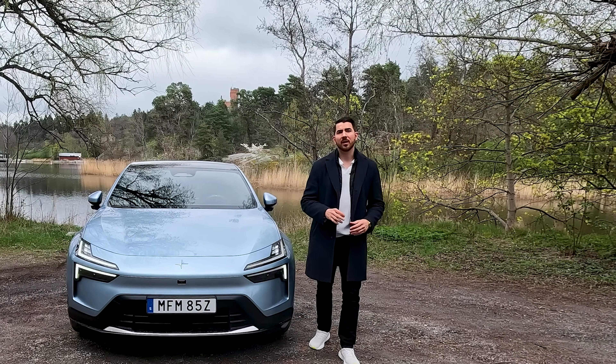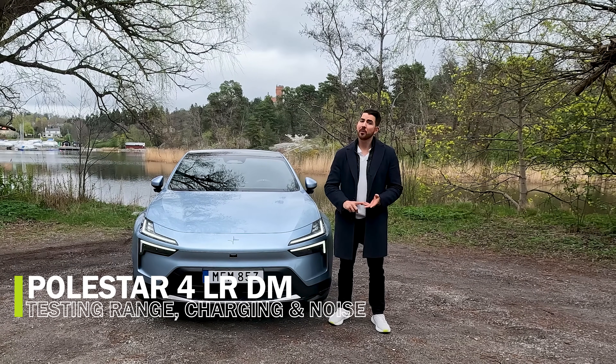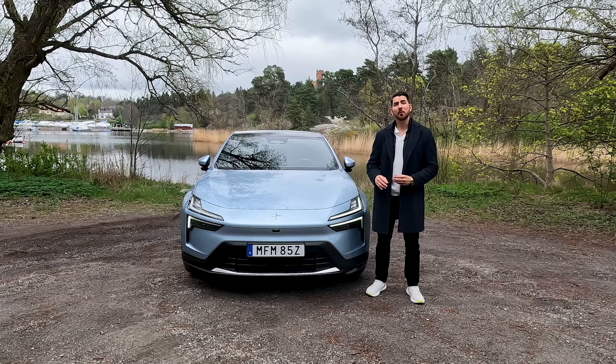This is the Polestar 4 and in this video I'll be testing range consumption, cabin noise and also the charging. Welcome to It's Only Electric. Let us start with the basics.